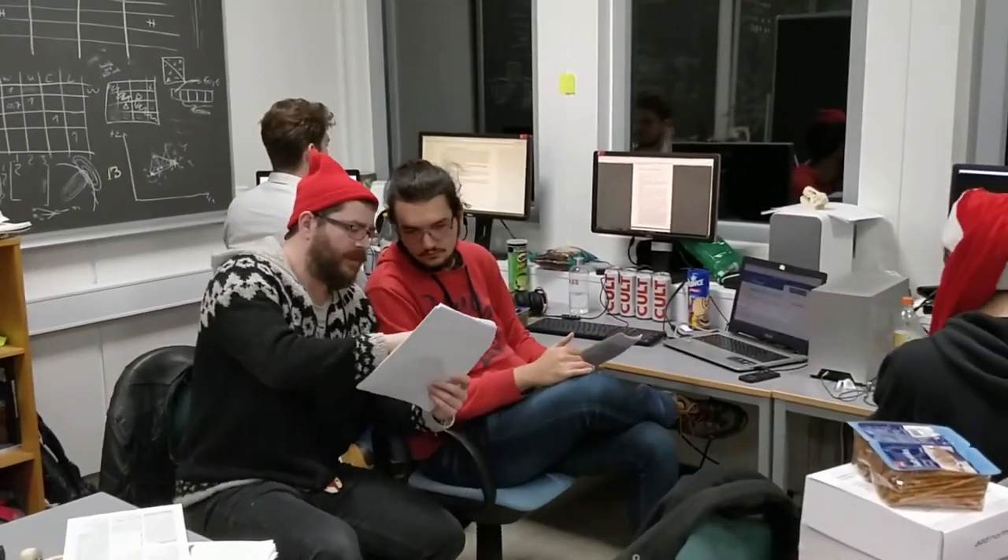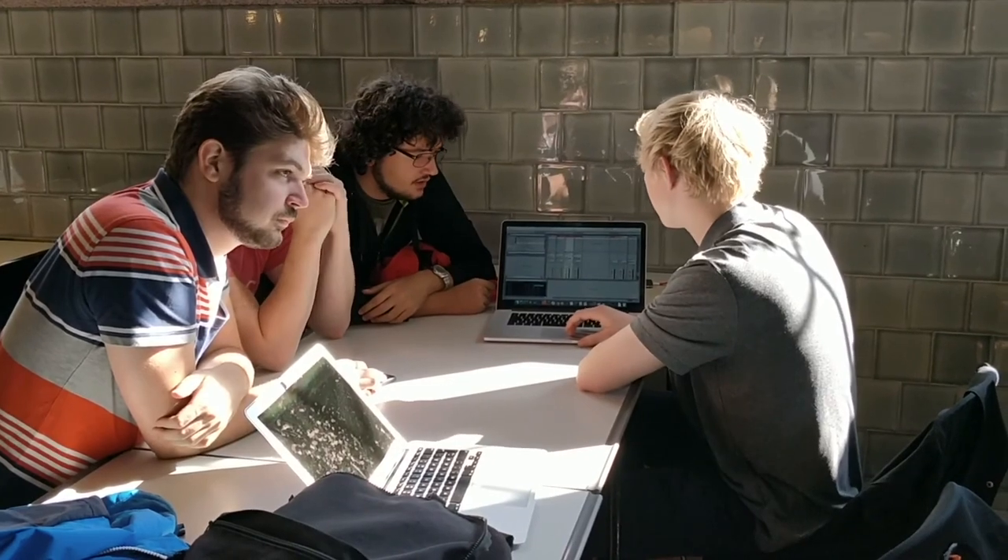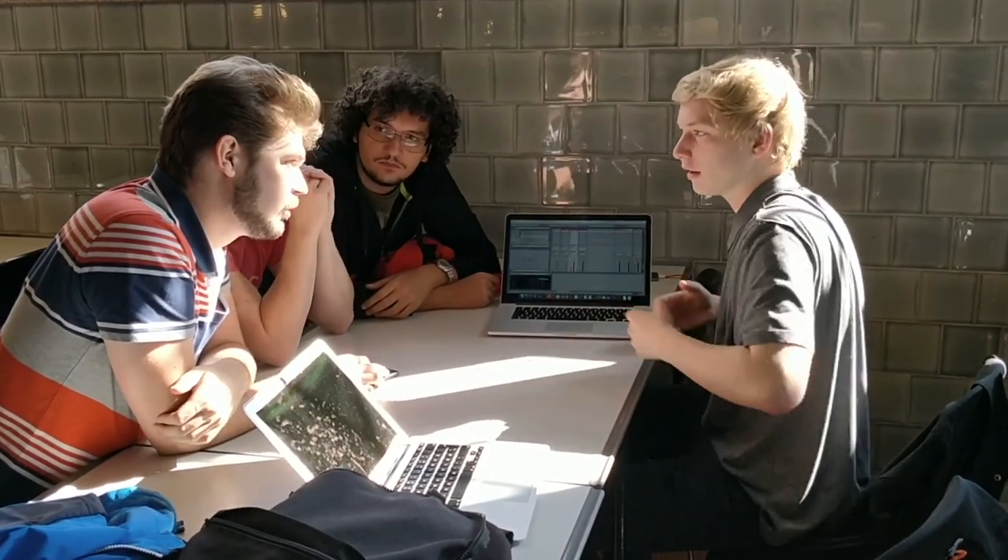We are a group of Mediology master students from Aalborg University Esbjerg, and this semester we investigated just that. Together with a musician from the conservatory, we developed a system for interactive and audio-reactive visuals, tailored for electronic music concerts.